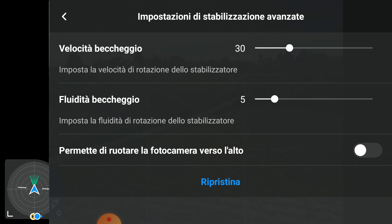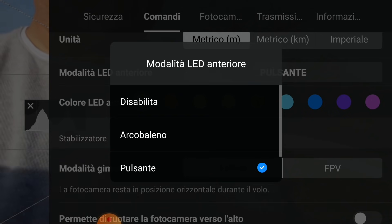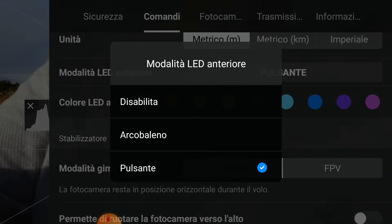Per quanto riguarda il reset delle impostazioni avanzate degli stick in Cinesport e Normal, finalmente hanno risolto anche questo problema: cliccando su Ripristina riporta alle impostazioni di fabbrica. Quello che non funziona, purtroppo, rispetto all'applicazione iOS, è il LED anteriore: nonostante si cambi e si faccia tutto quello che si vuole, il LED anteriore non funziona. Però non è così vitale.